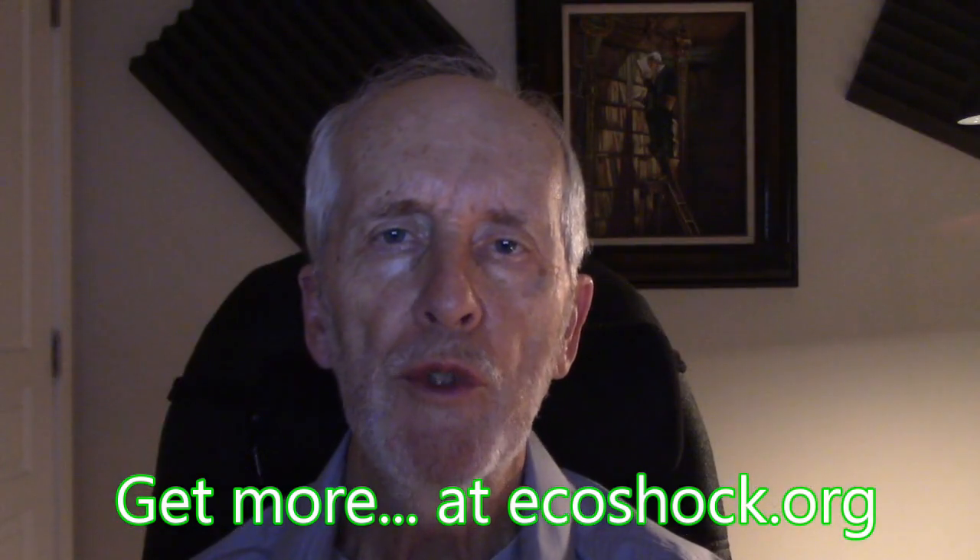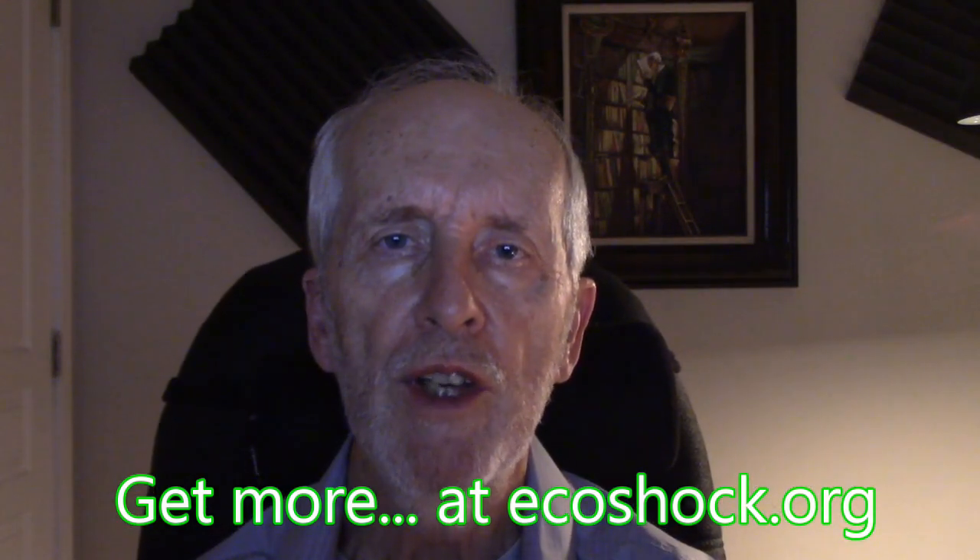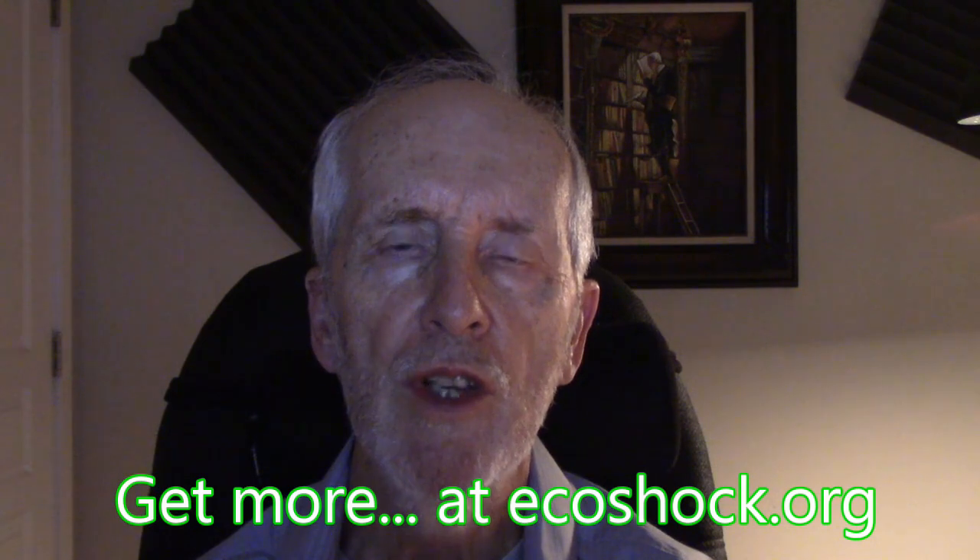I'm Alex Smith, host of Radio EcoShock, broadcast on 100 radio stations in the United States, Canada, the UK, and Australia. Thank you for listening, and thank you for caring about our world.